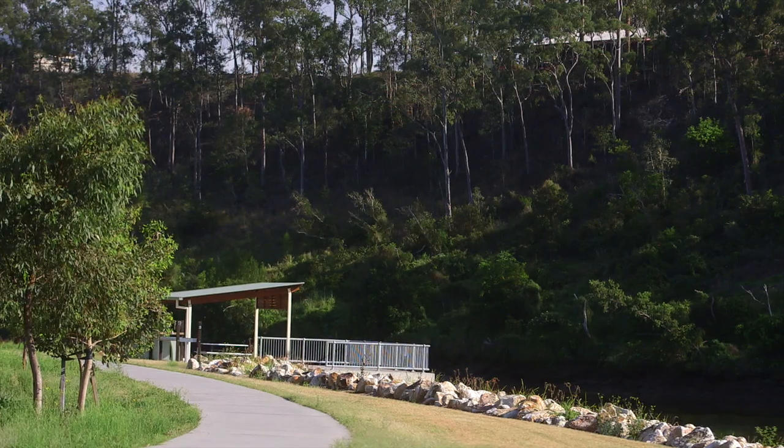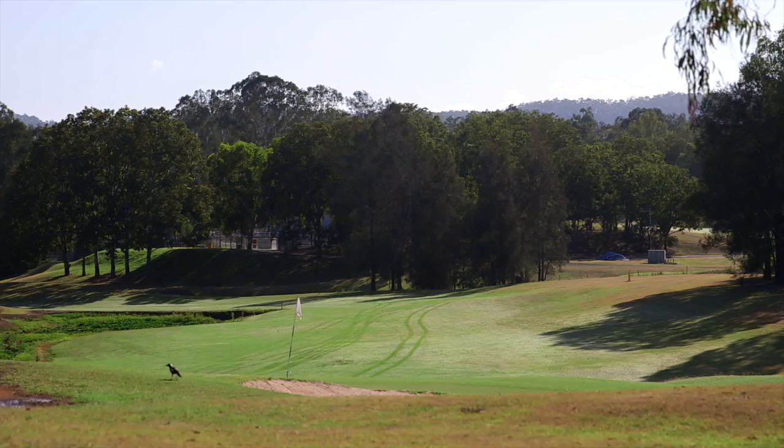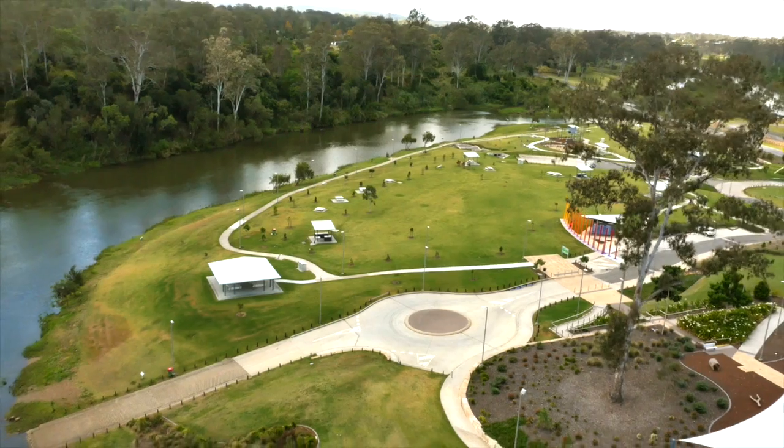Parks, the boat ramp, Karana Downs Country Club and Golf Club are all close by, making this suburb a great place to call home.